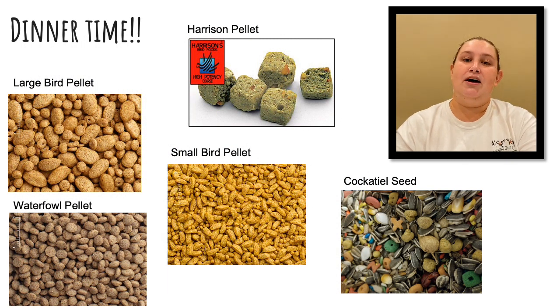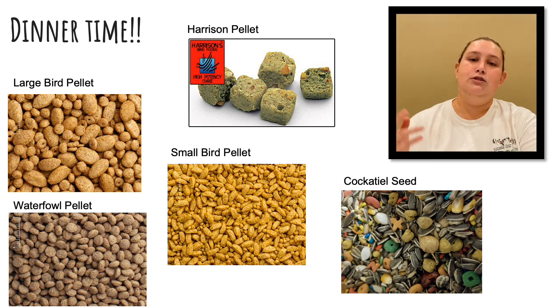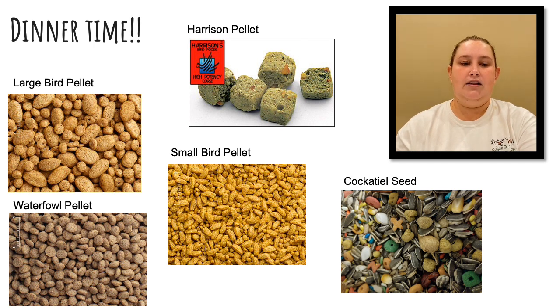Since we're done talking about introductions of all our birds on display, we're now going to talk about how we feed our birds. We have several different types of pellets that we use. We have a large bird pellet, which we give to our macaws and cockatoos. We have a small bird pellet for our smaller birds — cockatiels and conures. We also have waterfowl pellets for our water team and cockatiel seeds that go with our small bird pellets. Lastly, we have Harrison pellets, which we give to our special needs birds to help with weight and feather management. Birds use their tongues to manipulate the food we give them so they can move it around and eat comfortably on the perch.